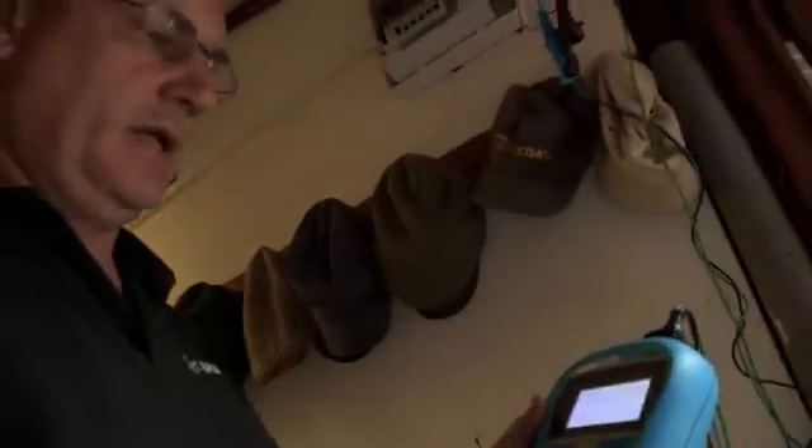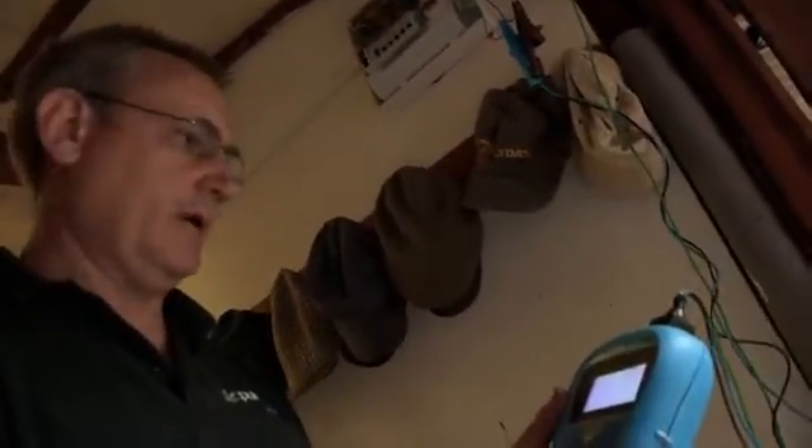We've just done the insulation resistance test on the floodlight circuits that we added in today. And as you can see, at 999 megaohms, there's no breakdown in the insulation on any of the wires. We're very happy about it.